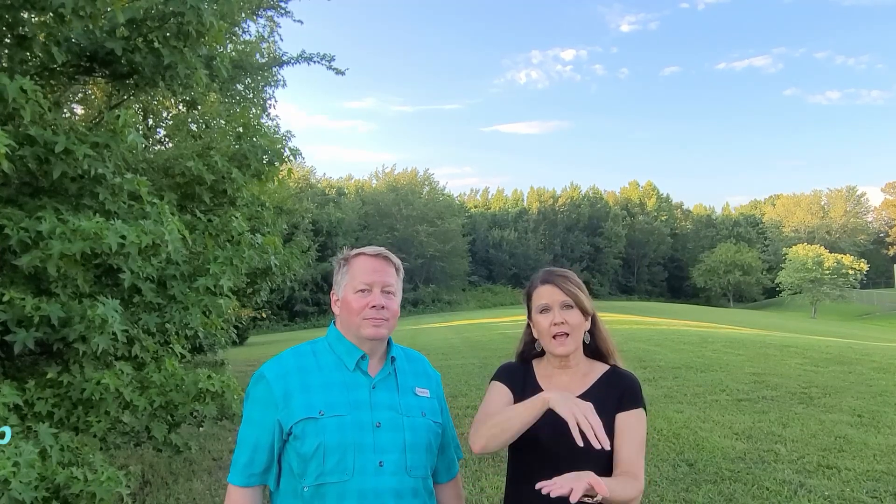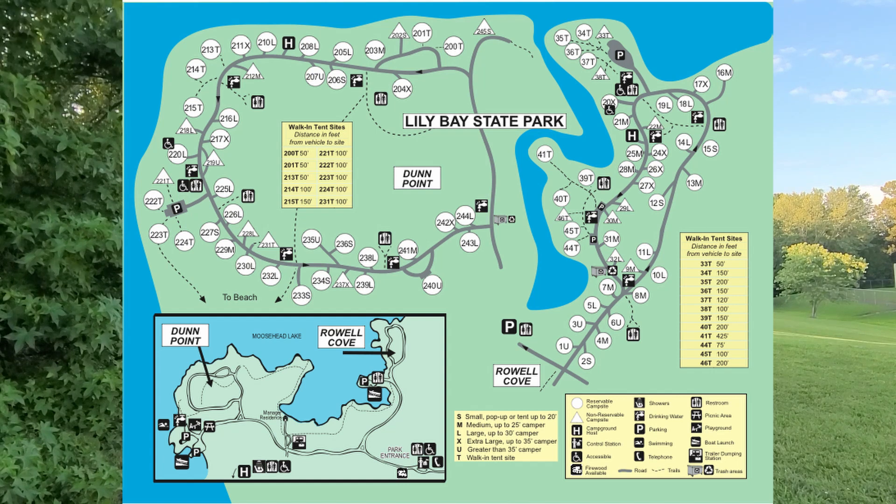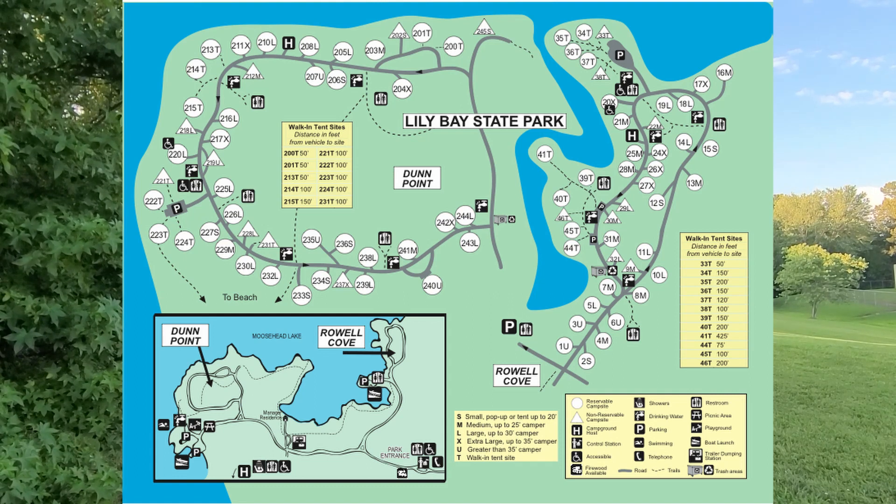Once you narrow down the campground you want and you've looked at the reviews, go a step further and look at the campground map itself. Almost all campgrounds have a site map showing how their sites are laid out. If you have small children, you might want to be near a playground. If you're tent camping, you really want to be near a bathhouse. Use that site map to pick the location that's right for you — and make sure you're not that camper who ends up between the bathhouse and the dumpster, especially in 95-degree heat.